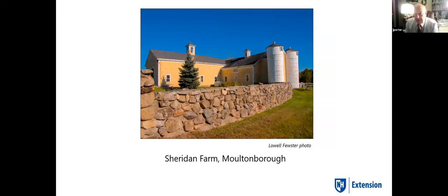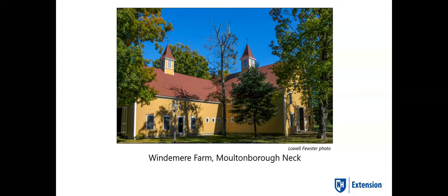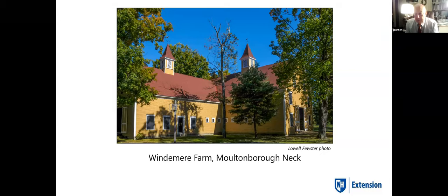This is the Sheridan farm in Moultonboro — a beautiful set of buildings with a classic silo, an old building out back used for milk processing. This is Windermere Farm in that area — a horse barn mostly, with all the original stalls, special water tub, feeding systems, everything still intact.